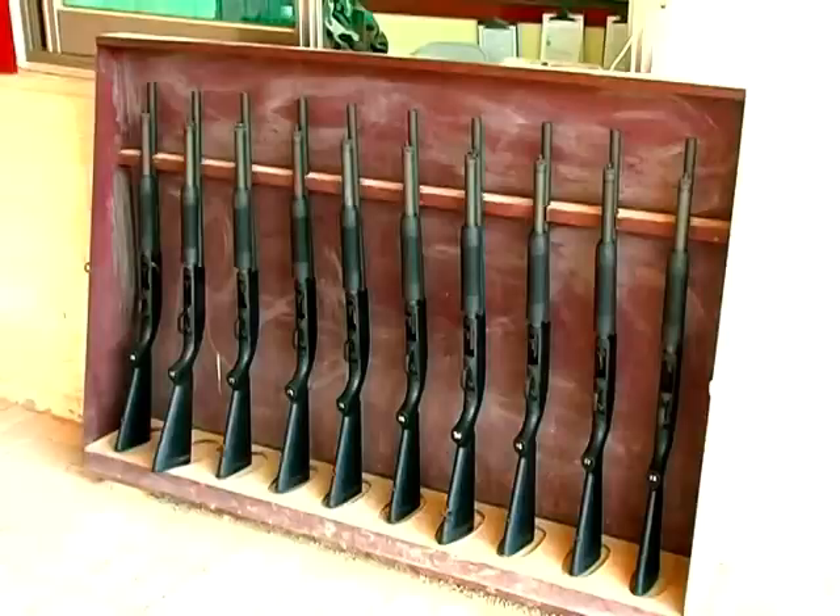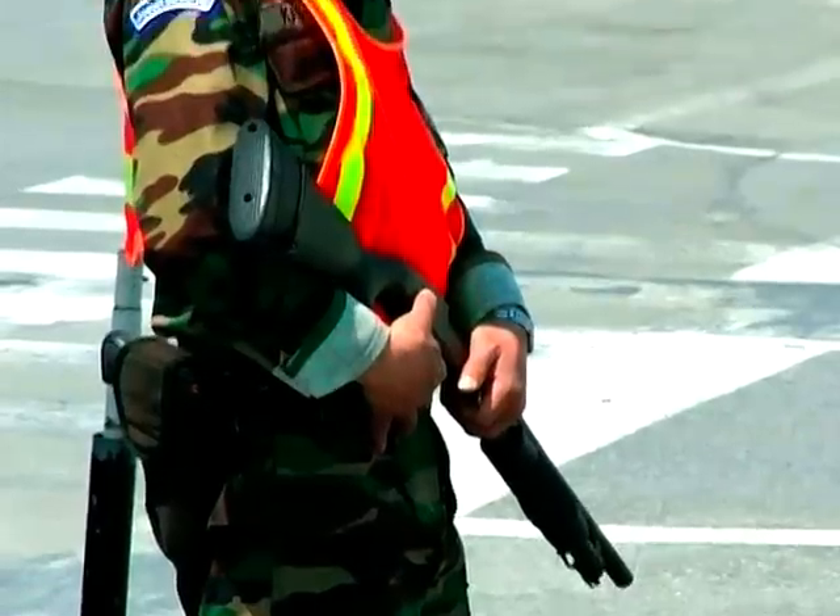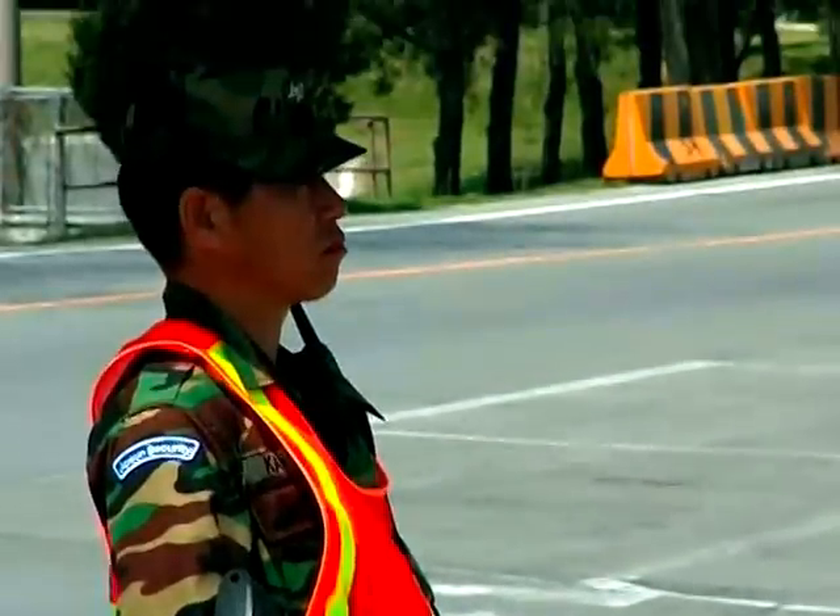The shotguns aren't exactly a new addition to the Humphreys arsenal — they've been there for a long time, but they're just now getting to see action at the gates. The reason we have put the shotguns out there is not in response to any one particular threat, but just to provide the soldiers and families of USAG Humphreys a safer and more secure environment to protect them while they sleep.